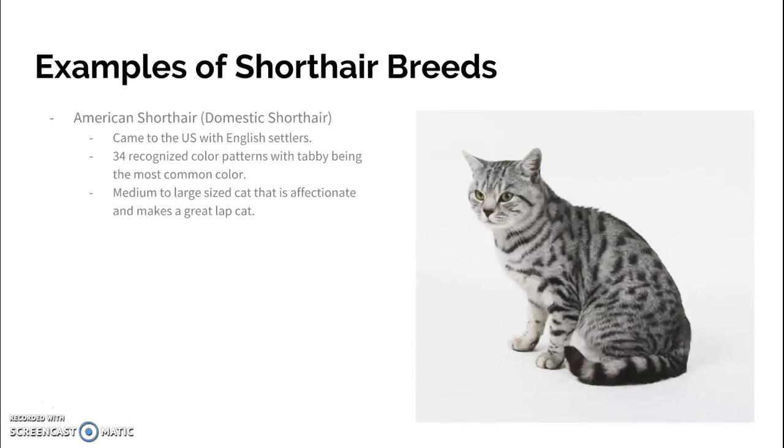Examples of short-haired breeds — this is where we're going to start today. The American Short-hair, or the Domestic Short-hair. This cat came to the U.S. with English settlers. There are 34 different recognized color patterns, with the tabby being the most common color. They're a medium to large size cat that's very affectionate and makes a good lap cat. It's a very common cat in the U.S.